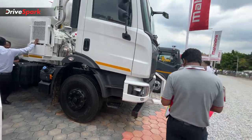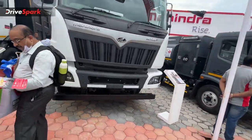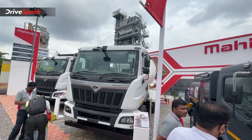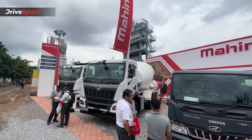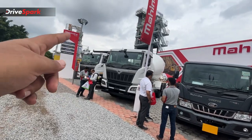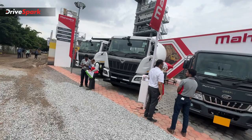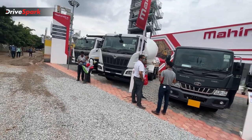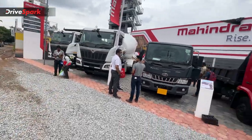Next is the Blazo X28, which is a cement mixer truck. It is powered by a 7.2-litre engine and comes with an AC cabin option. It shares the same power output — 265 bhp and 1050 Nm of torque — as the Blazo X35. This is part of the Blazo series on display.